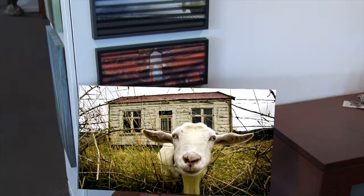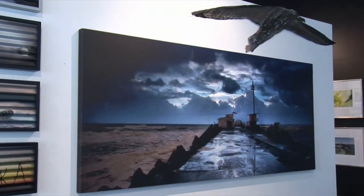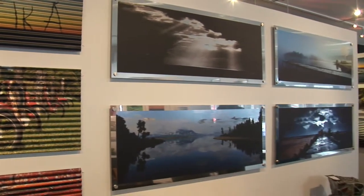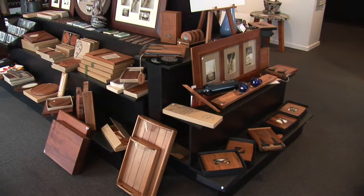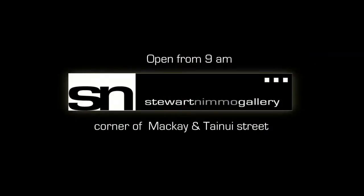Stuart's stunning images are available as matted or framed fine art prints on canvas or even on corrugated iron. The team at the gallery are happy to ship worldwide. They also carry a wide range of New Zealand-made designer gift wear and selected high-quality clothing. They're open from nine till late.